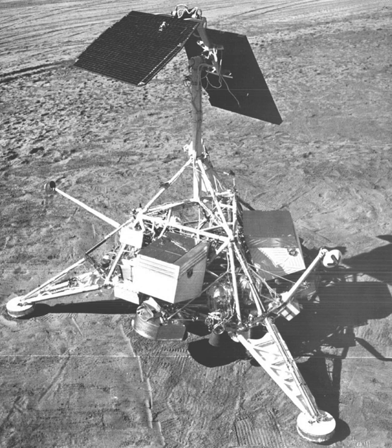It landed on November 10, 1967, in Sinus Medii, 0.49 degrees in latitude and 1.40 degrees W longitude — the center of the Moon's visible hemisphere. The spacecraft accomplished all planned objectives. The successful completion of this mission satisfied the Surveyor program's obligation to the Apollo project.